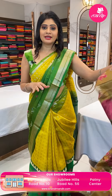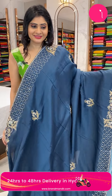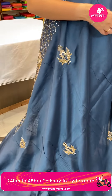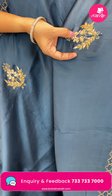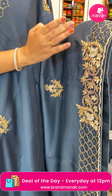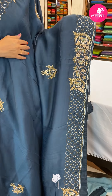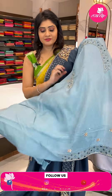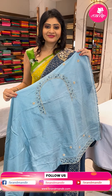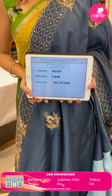Lovely collection — below 10k saris with lots of varieties. Next sari — a fancy sari in peacock blue color. The entire body has woven sequence, zardozi work, florals, and stones. Border on two sides with mirror work, zardozi, sequence, and stones. In the pallu, running pallu with running border. Blouse is a beautiful contrast light blue color blouse. Item code DG187, offer price 7,840 rupees.